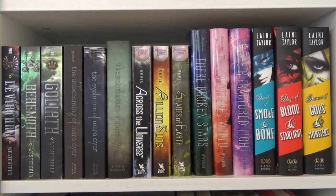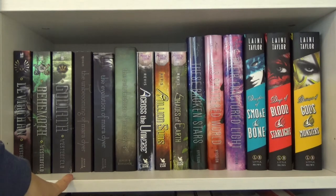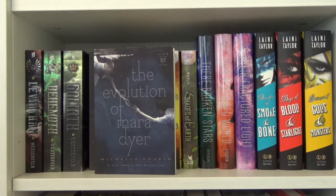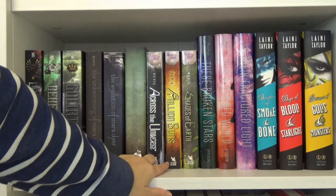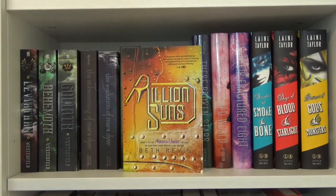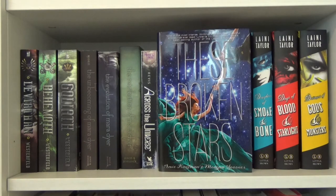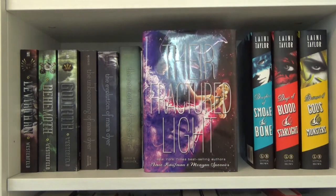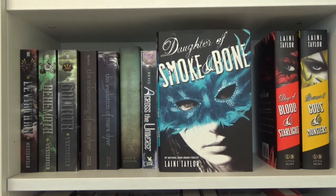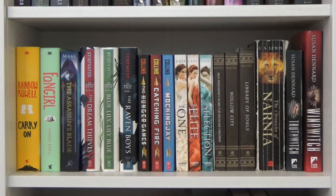Moving on to the next shelf: the Leviathan series by Scott Westerfeld — Leviathan, Behemoth, and Goliath. Next is the Unbecoming of Mara Dyer trilogy by Michelle Hodkin: The Unbecoming, The Evolution, and The Retribution of Mara Dyer. Then the Across the Universe trilogy by Beth Revis: Across the Universe, A Million Suns, and Shades of Earth. Next is the Starbound trilogy by Amie Kaufman and Meagan Spooner: These Broken Stars, This Shattered World, and Their Fractured Light. Lastly, the Daughter of Smoke and Bone trilogy by Laini Taylor.